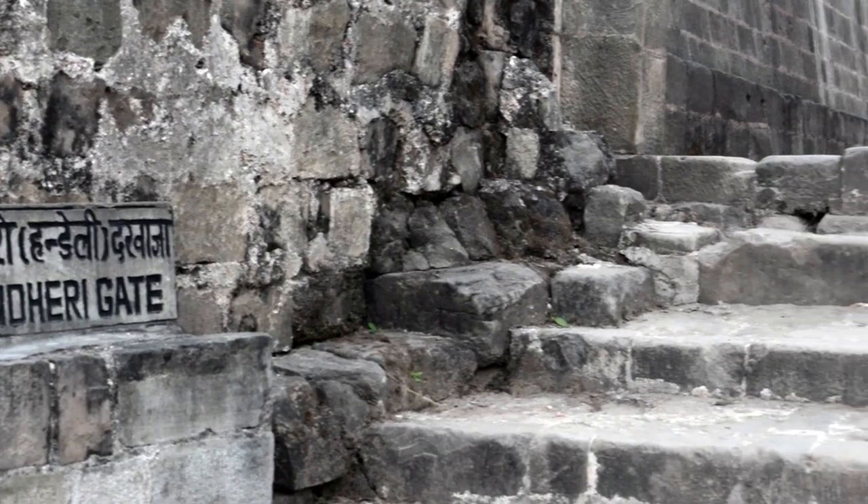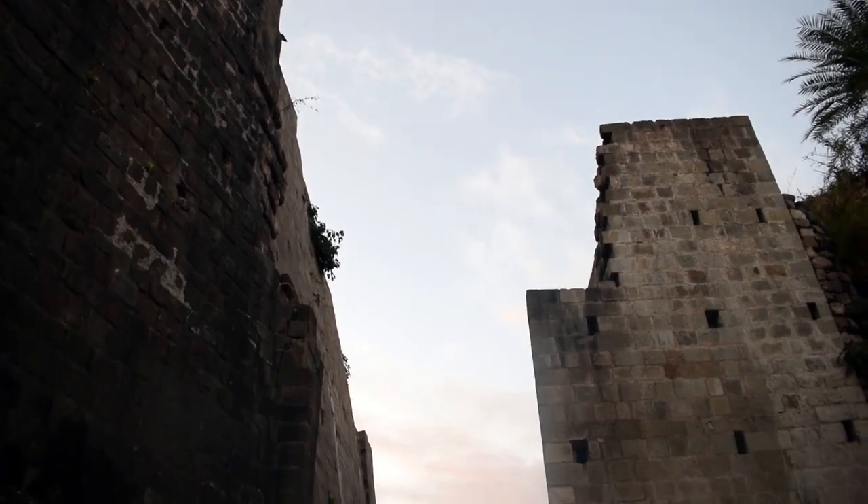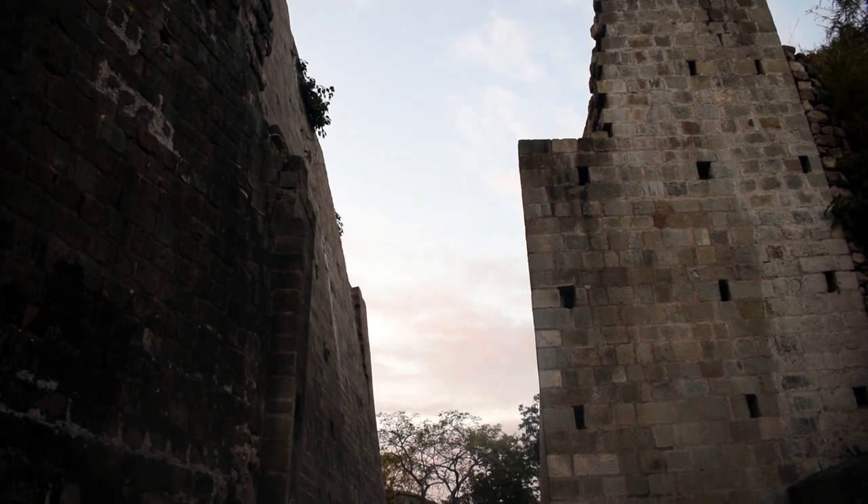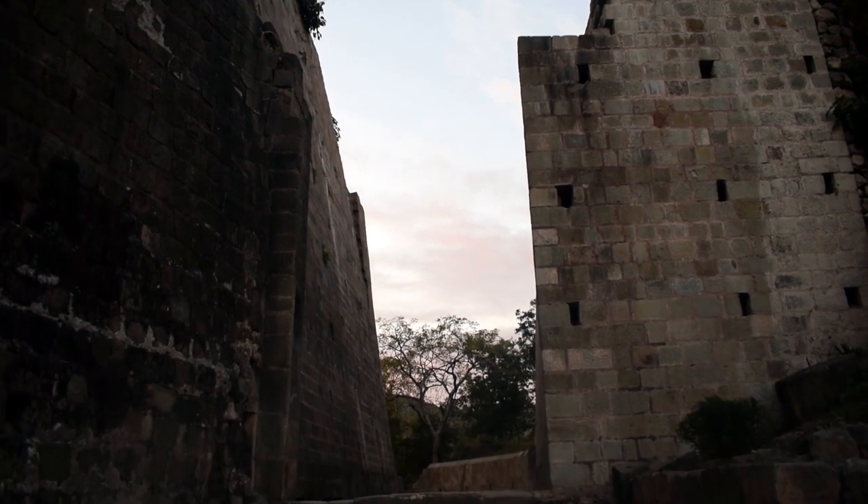The Andheri gate was made in front of the temple and the palace. The gate was made in such a way that only two people could cross it together.